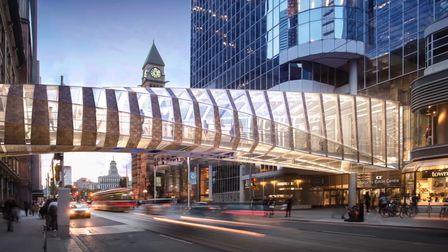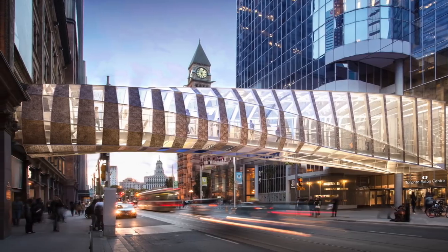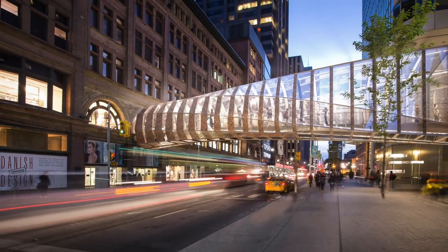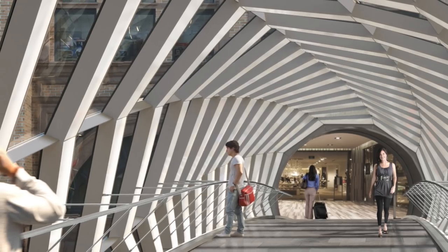Because of the significance of the bridge, we thought it was important to hold an international design competition. Architects from the UK, the US and Canada were invited to submit. Ultimately the winner was Wilkinson Ayer from the UK. They partnered with a local firm called Zeidler Architects, who coincidentally were also the original architects of the Toronto Eaton Centre as it was then called back in the 1970s.